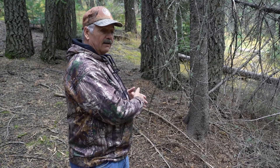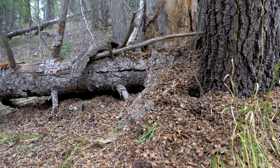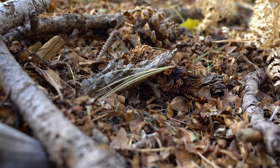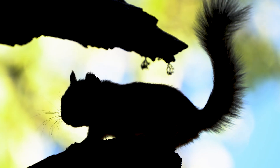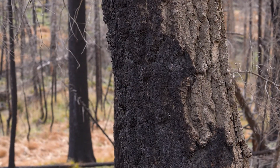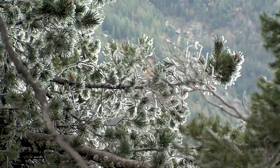If we come to a midden and we don't see cone cobs, we don't see fresh scale, we don't see cached cones, then that gets marked as not active and we don't count it as a squirrel. For a decade or so, the Mount Graham red squirrel population hovered in the range of 200 to 300 animals — until the Fry Fire in 2017, and our numbers plummeted down to 35 animals. The idea that there were only 35 of this subspecies left on the mountain had us extremely concerned that we might actually see it wink out over the winter.